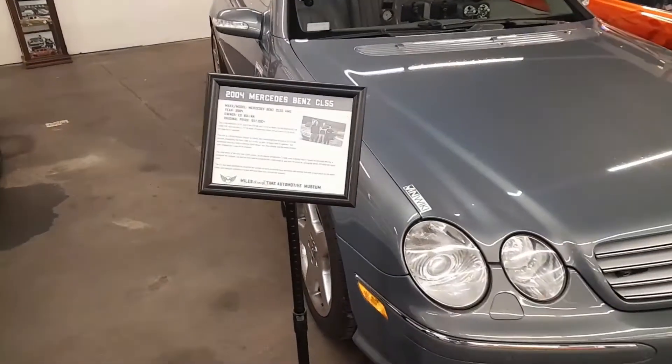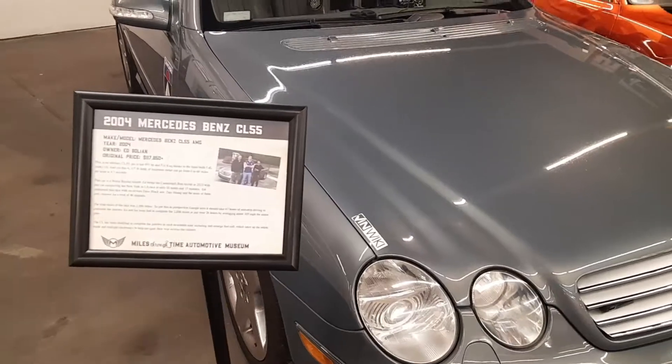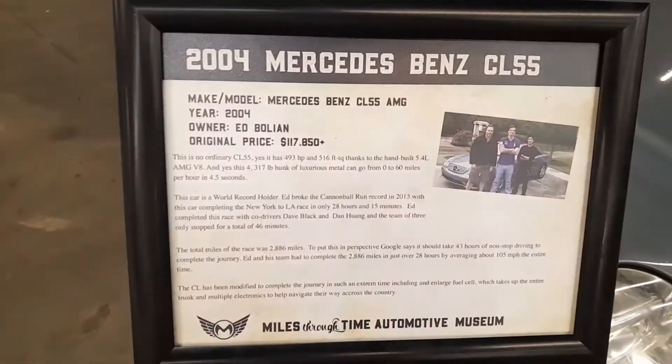There's a 2004 Mercedes here that was actually run in the Cannonball Run. They said they went from New York to LA in 29 hours and 15 minutes, so that's pretty cool.